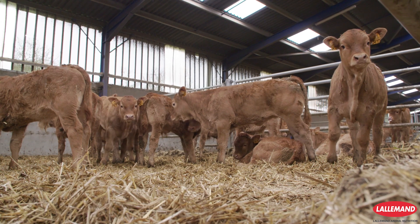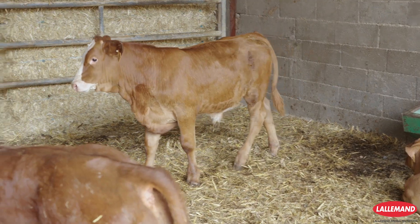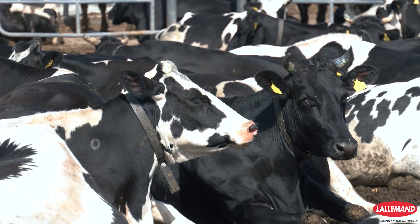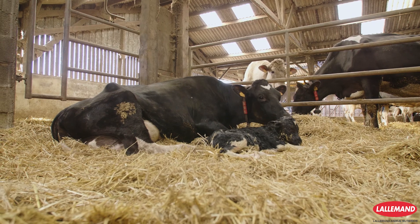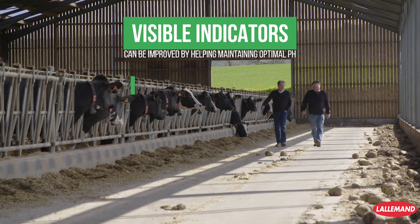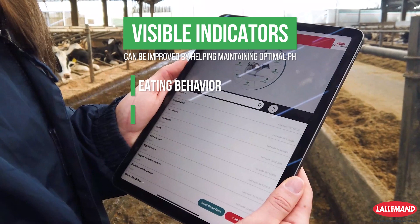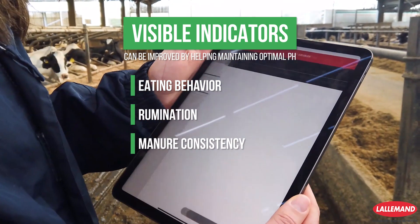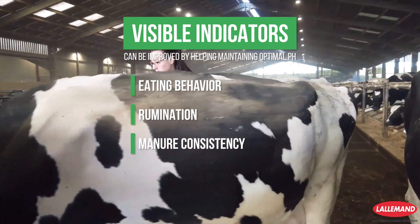NewCell SC excels during rumen-challenged conditions, starting from weaning, early grazing, heat stress, and calving transition. In real working farm conditions, rumen efficiency can be assessed by visible indicators. It is also part of an expert program developed by Lallemand.